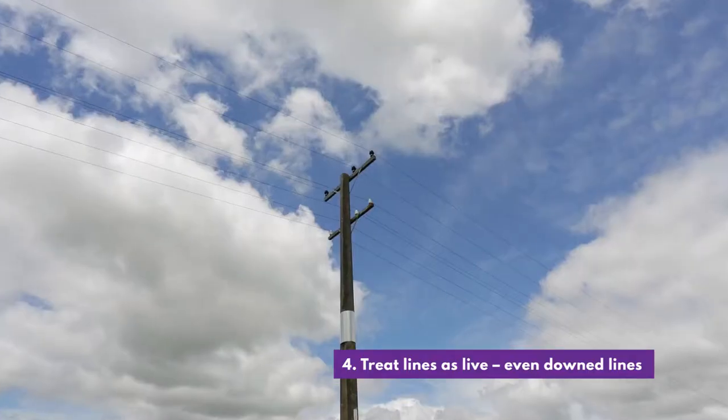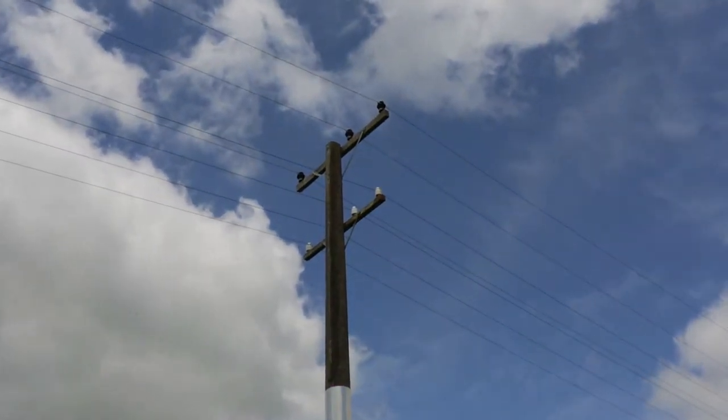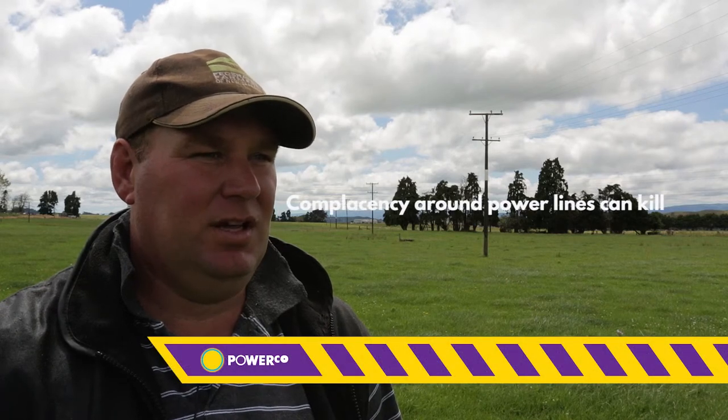And the fourth point and most important is to treat every power line as live, including downed power lines. And remember, complacency around power lines can kill.